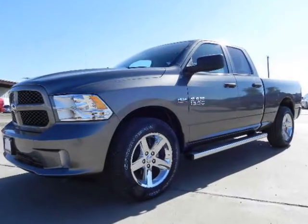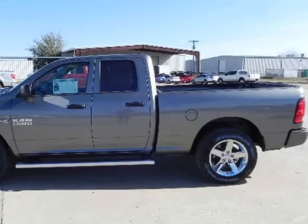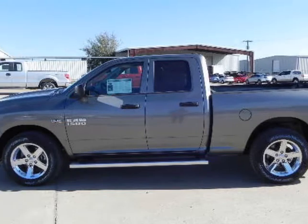We think you will love this new 2013 Ram 1500 two-wheel drive quad-cab 6.4-feet box Express. We are proud to offer great financing options on it.